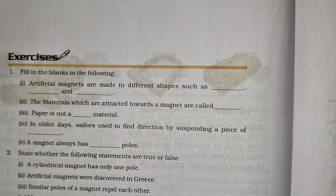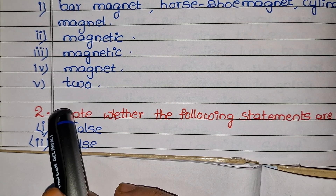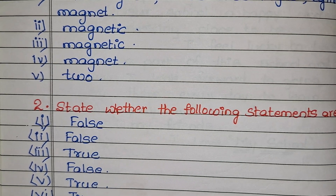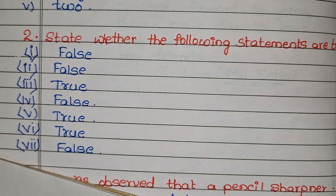Next: a magnet always has two poles — north and south, two poles. Now, state whether the following statements are true or false.